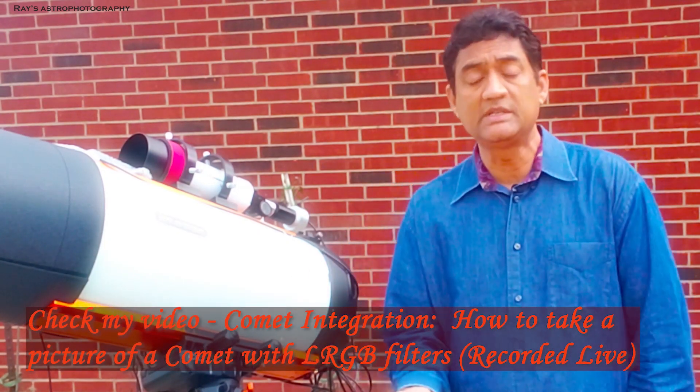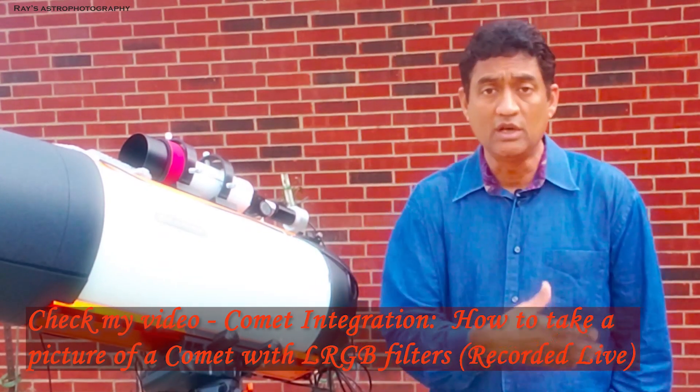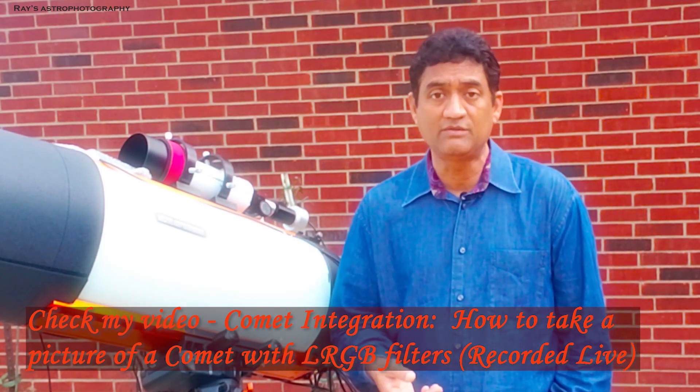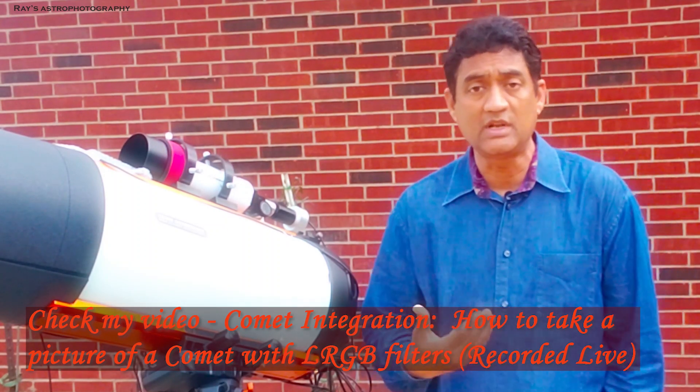There is a process in PixInsight called comet integration. I use that software to take a good picture of a comet. I might be able to take a good picture of C-2019 Atlas in the coming months as it gets closer and closer to us.